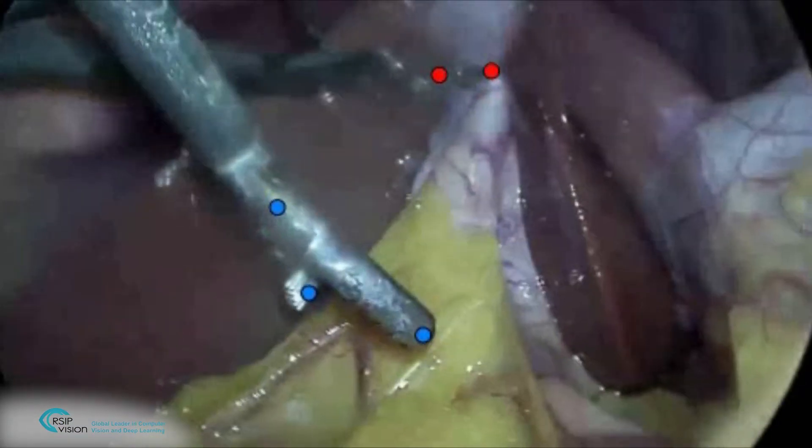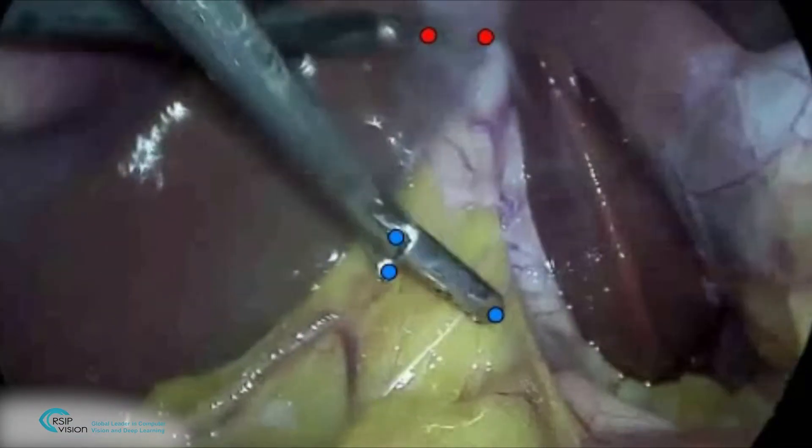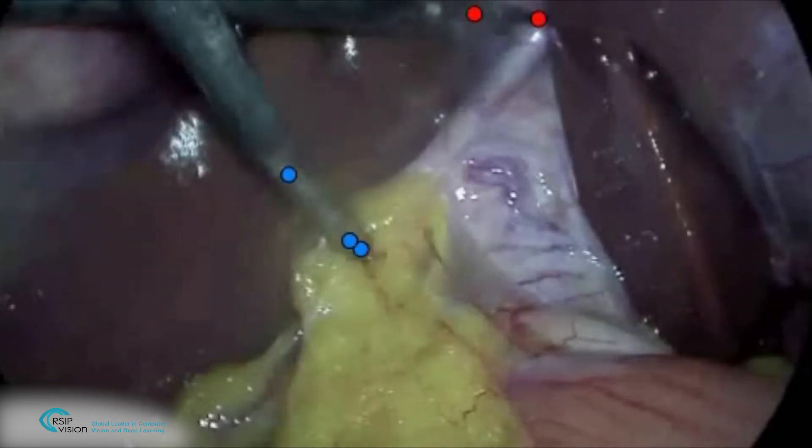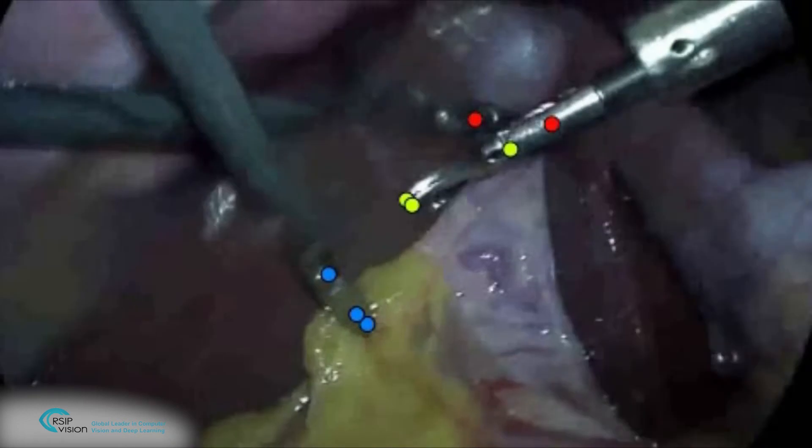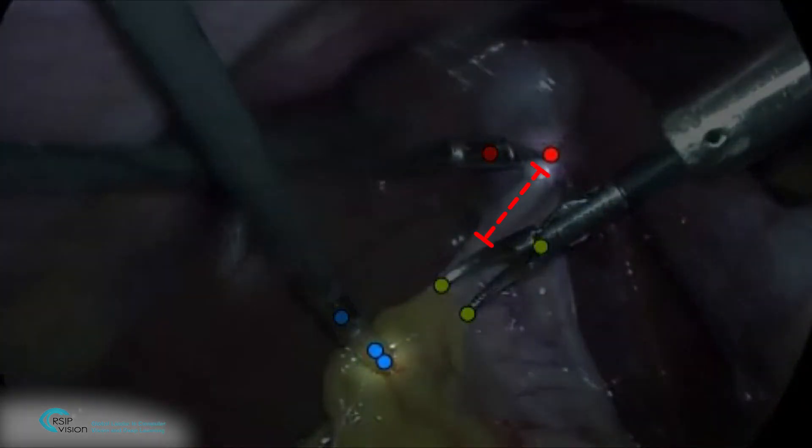RSIP Vision's dedicated deep learning tracking algorithms automatically detect surgical tools in the image, and their dimensions are used to calibrate the image. This calibration provides the surgeon with a tool for extrapolation of distances within the image, even in 3D.